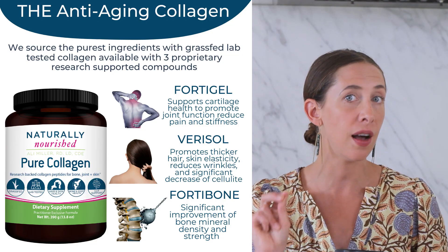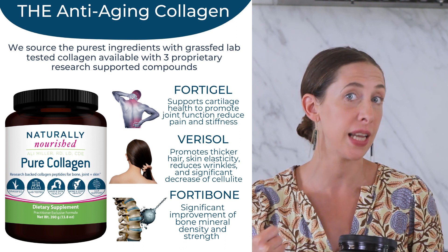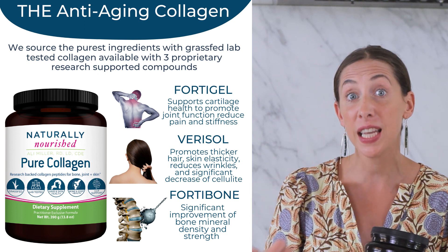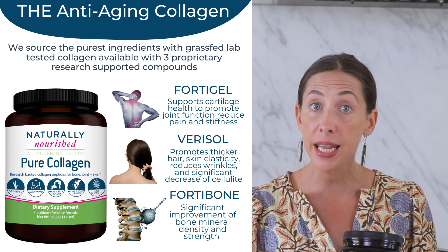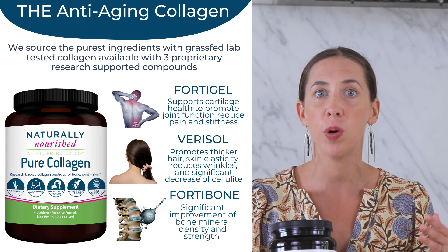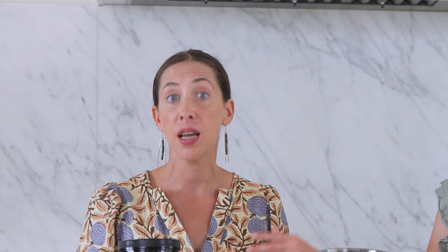The three compounds that you're looking to see on a label of a quality collagen product are Varisol, which is the unique peptide that supports beauty enhancement for hair health, reduction of cellulite, and other skin elasticity benefits. You want to see Forta gel, which supports cartilage function and reduces bone soreness or aching joints, and Forta bone, which has been shown in clinical studies to actually enhance bone density. Pure collagen can be a great tool if looking to combat bone thinning or osteoporosis, and even supporting children in their bone growth and development.